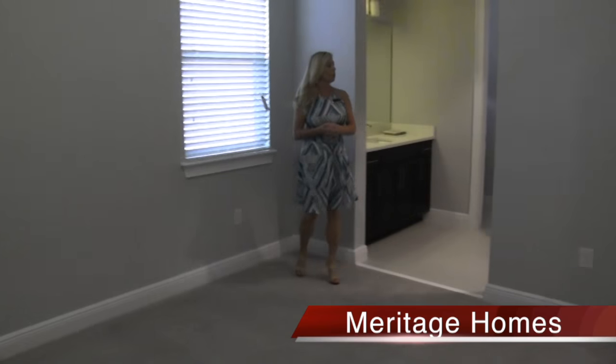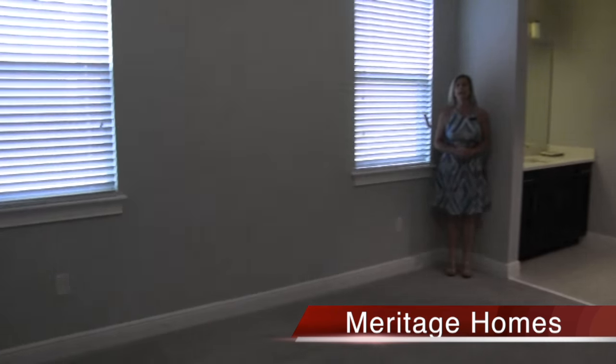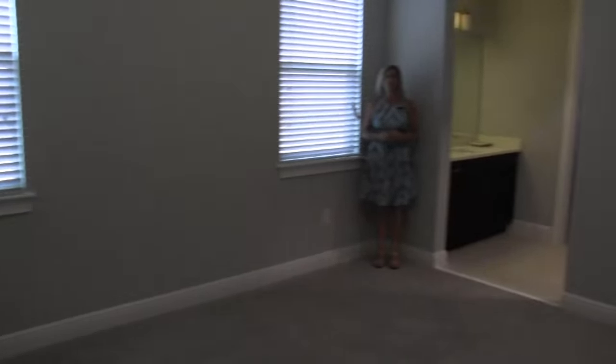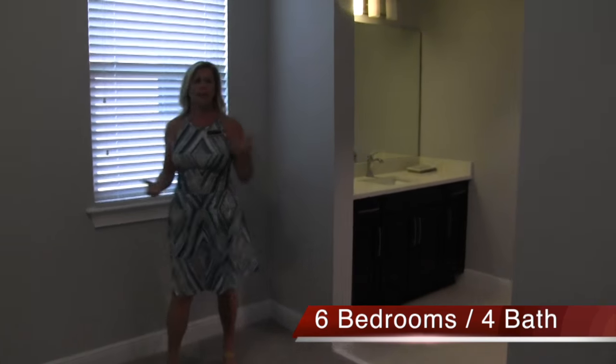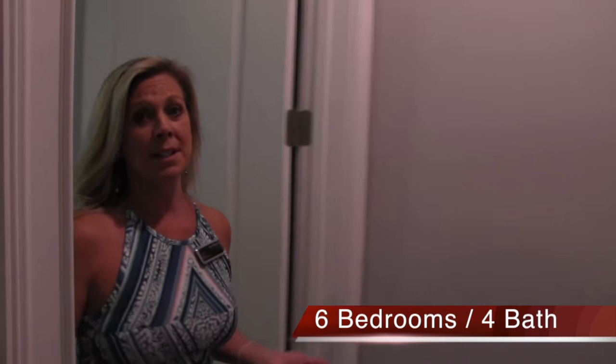Essentially these two bedrooms are connected by that Jack and Jill. I love Jack and Jill bathrooms - they're a really smart way to be efficient with bathroom space but make everyone still feel like they've got their own private bathroom. It also makes it great for whoever has to clean the house - they've only got one, and it's tucked away so no one really sees it.